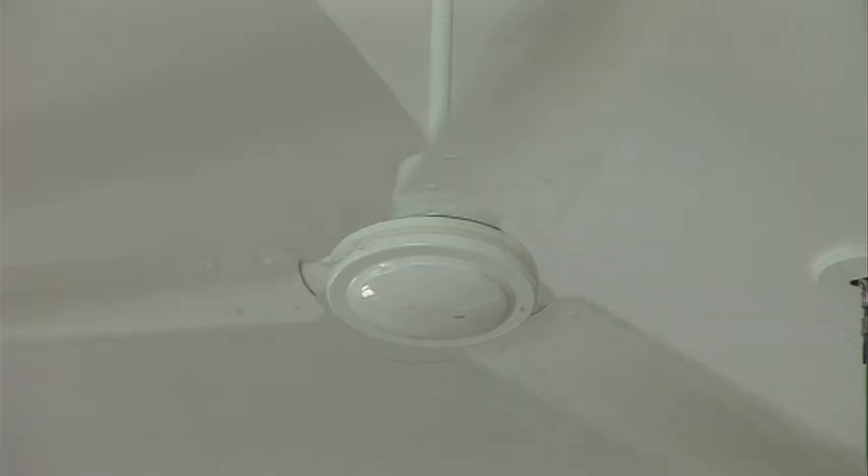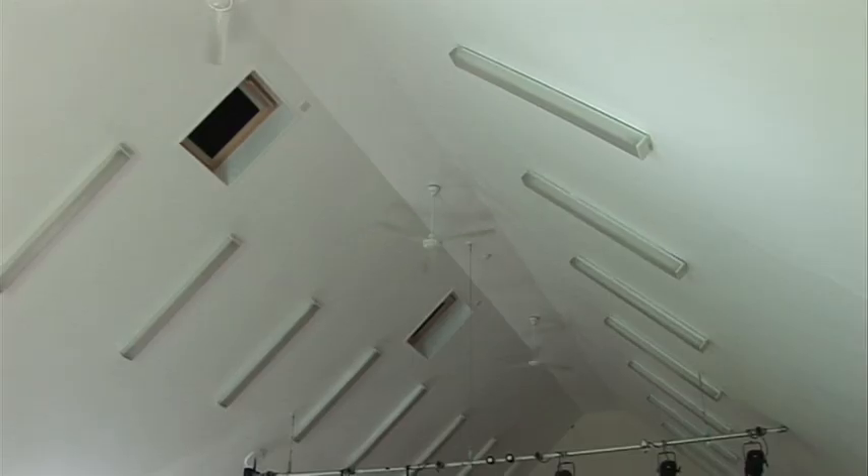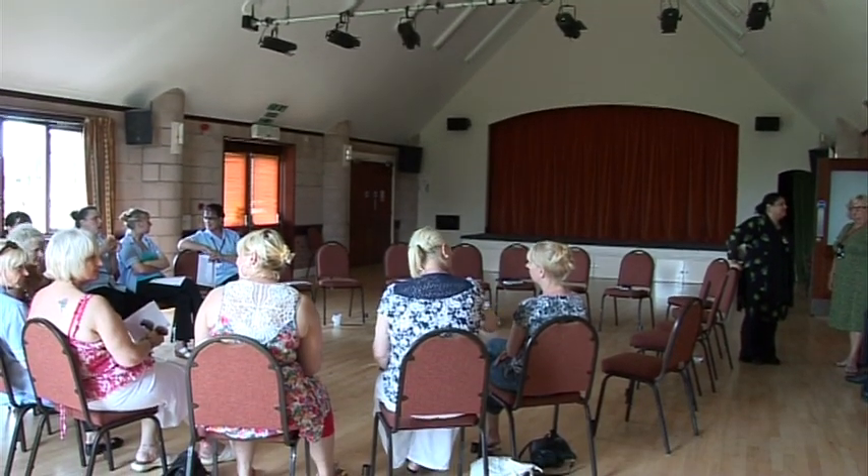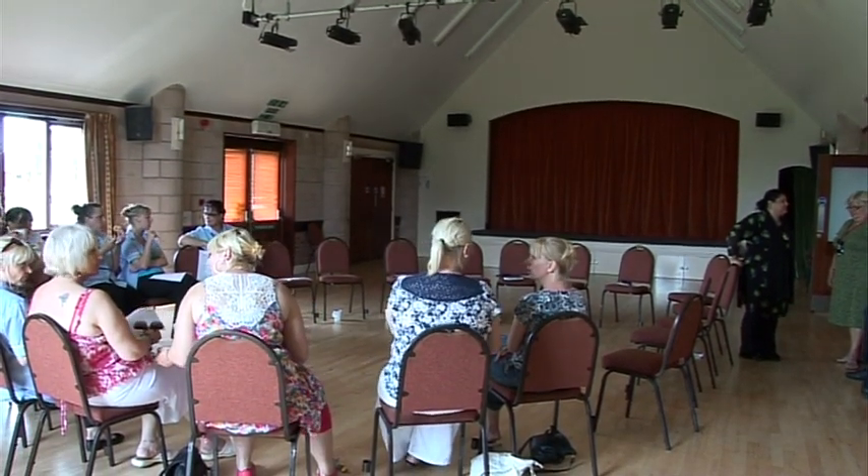What it means to the hall is really something else, because we haven't had to increase our rates. They're very, very competitive with all the halls in the area, and the reason for that is because we're getting our energy free of charge. How has this affected the community, Graeme, in terms of their interest in solar energy?